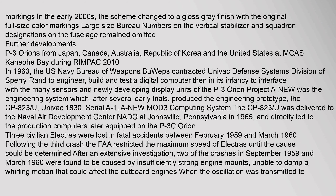The engineering prototype was the CP-823U (UNIVAC 1830), Serial A-1, a new MOD-3 computing system. The CP-823U was delivered to the Naval Air Development Center (NADC) at Johnsville, Pennsylvania in 1965, and directly led to the production computers later equipped on the P-3C Orion.